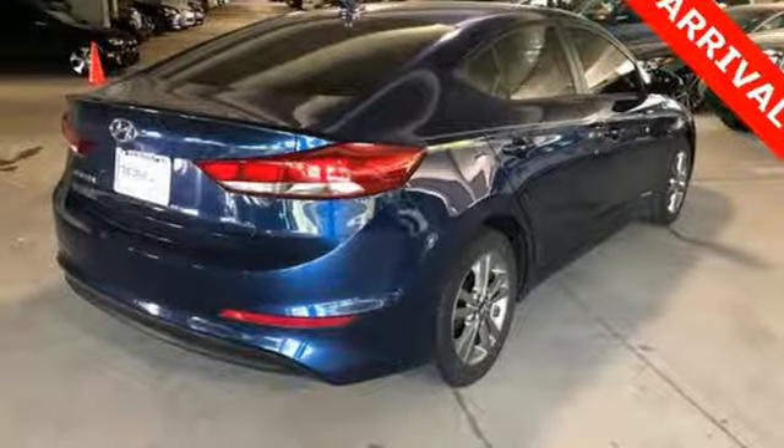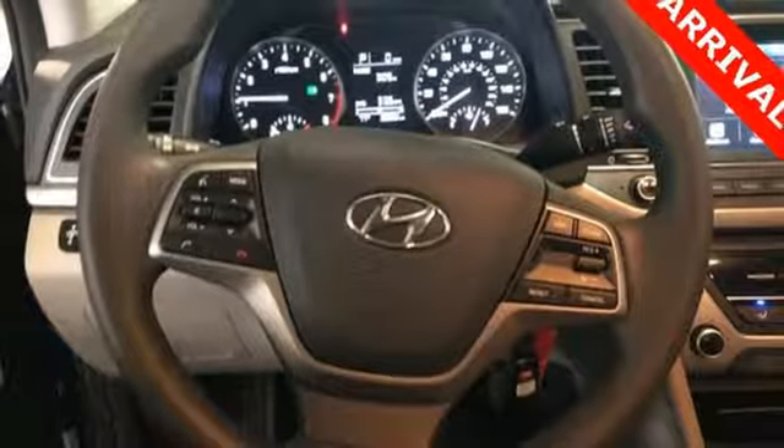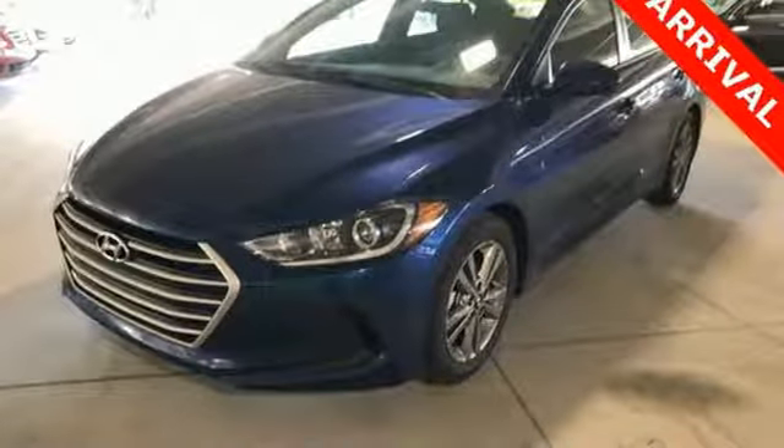Automatic transmission, gas pressurized shocks, and external memory control. Hyundai's attention to detail means a better driving experience for you. Hurry in today and see it for yourself.